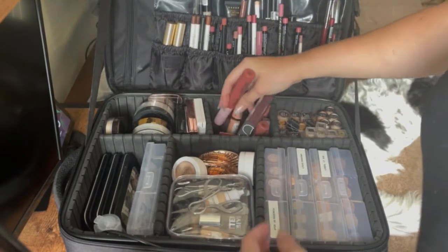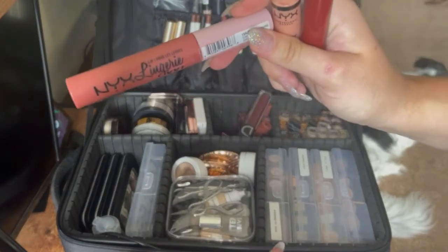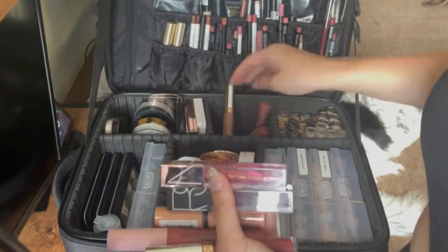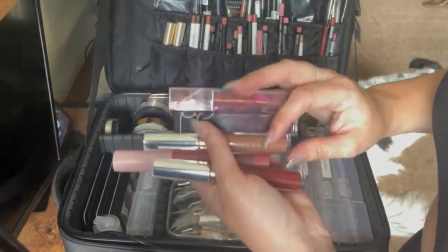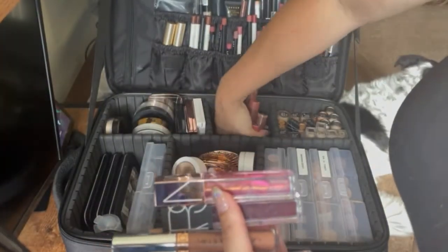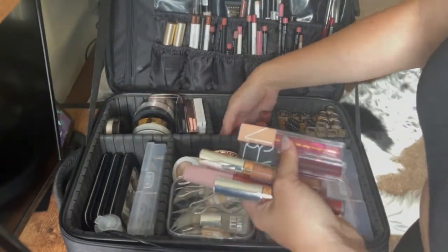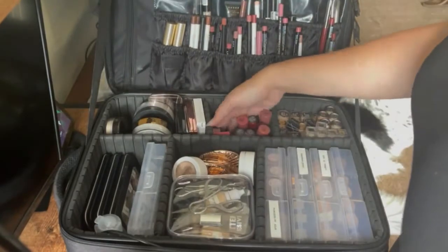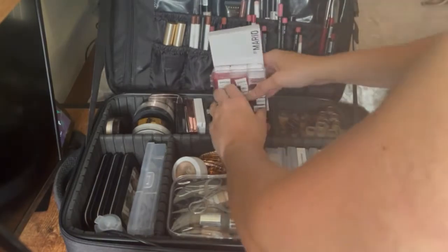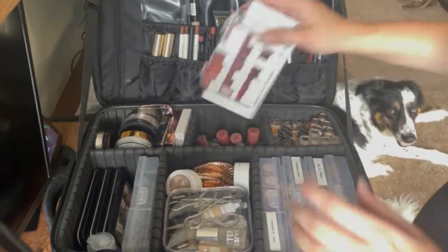I have a variety — a lot of these are NYX glosses. I have the NYX Lingerie — these are so nice, so pretty. I have a couple NARS and some Anastasia, but I find the Anastasia nudes do not look good on a lot of my pale clients so I don't really reach for them often. These are all NYX glosses and NYX colors — I love NYX lip stuff, it is so freaking nice. It all fits in nicely in here, so cute.